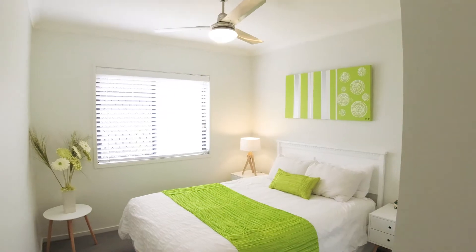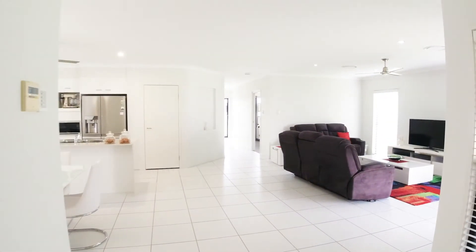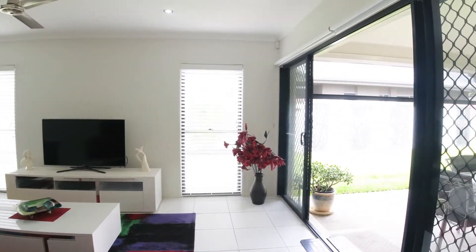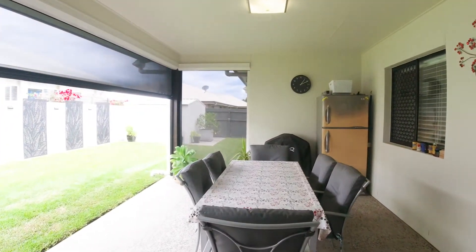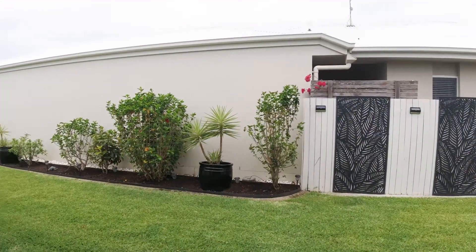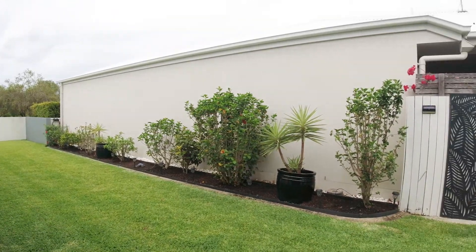Of course I'm a bit biased because I love green. Back out to this lovely open space — the blinds are actually remote control, so you can bring them down and use that when it's raining as another entertaining area. There's a lovely maintained garden and room for a pool.